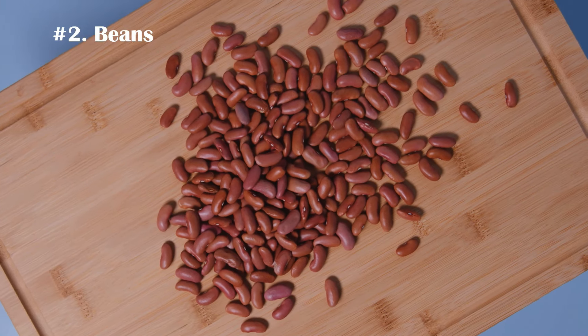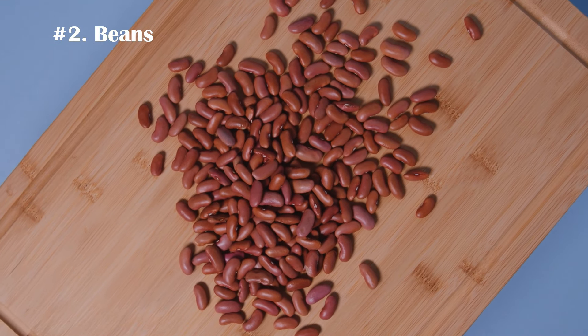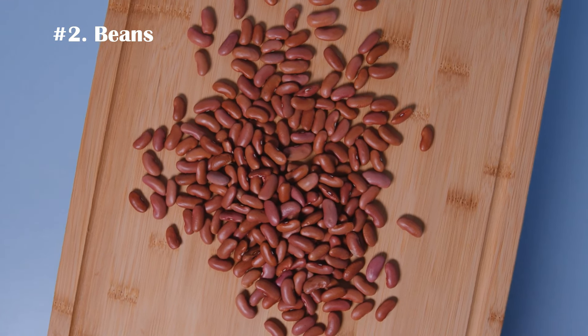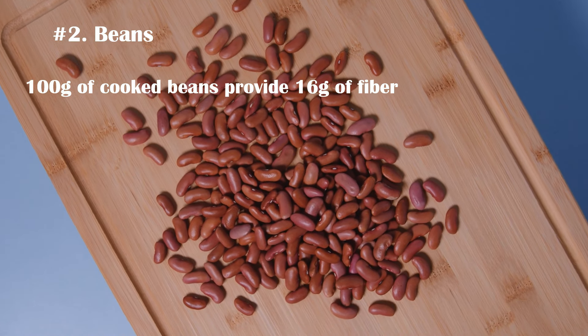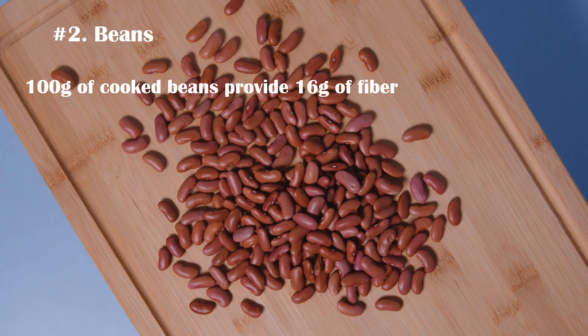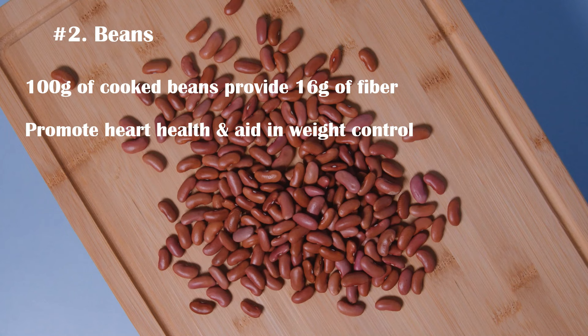Number 2. Beans are inexpensive, simple to prepare, and healthy. A 100-grams serving of cooked beans provides approximately 16 grams of fiber, which is a huge amount. In addition to their great nutritional value, beans have many other health benefits, such as promoting heart health and aiding in weight loss.